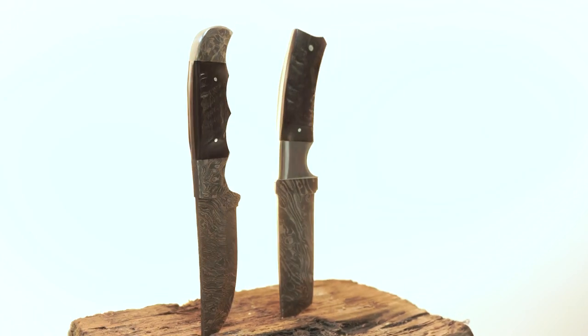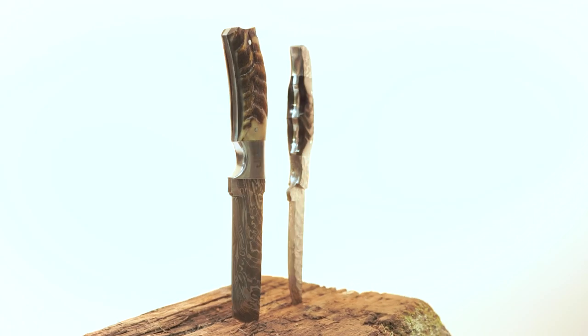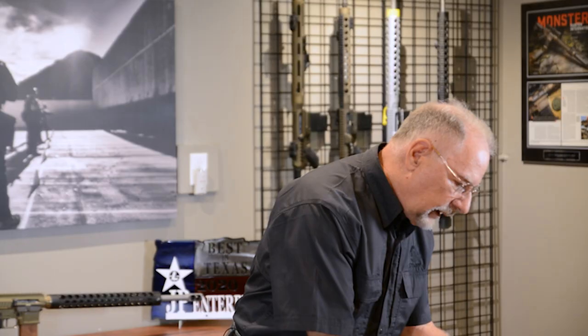So I'm kind of partial to the Tanto look. But both are really similar and beautiful in their execution. I think his quality is just outstanding. I'm very excited about these, and I think you will be too.